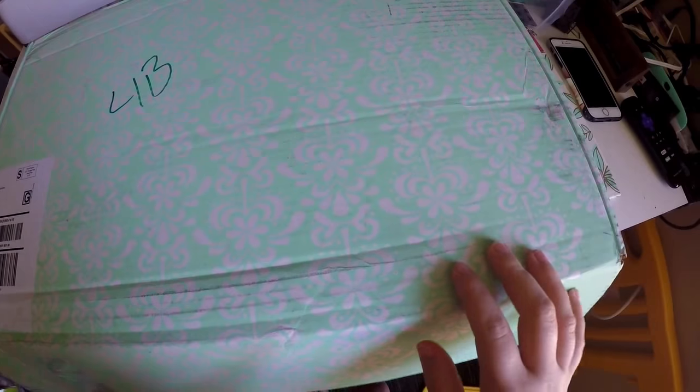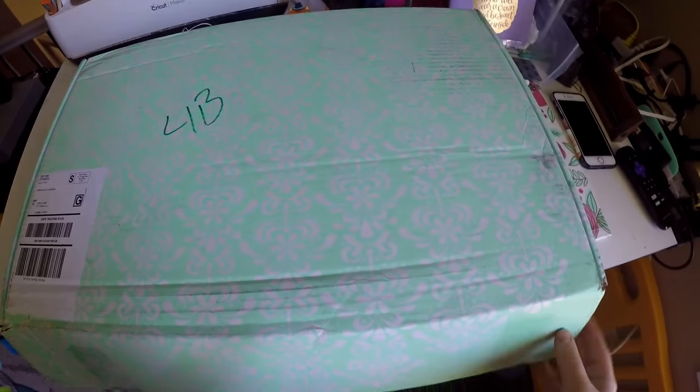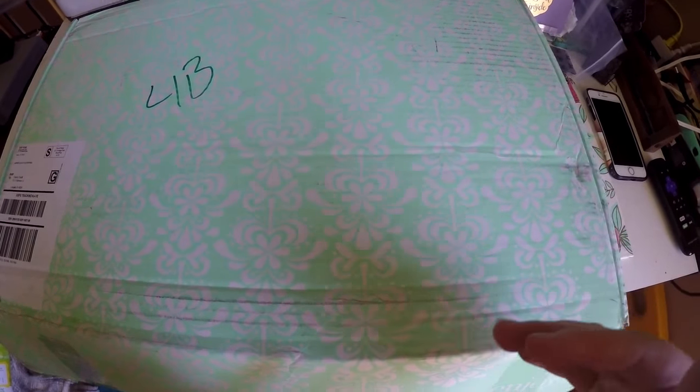Hi everyone! Thank you so much for checking out Crafty Little Rosebud here on YouTube. Today we have an Erin Condren haul for you. As you can see I've got this huge box here, beautiful green color. Let me get everything out and then I'll kind of explain the order a little bit and then we'll jump right into it.